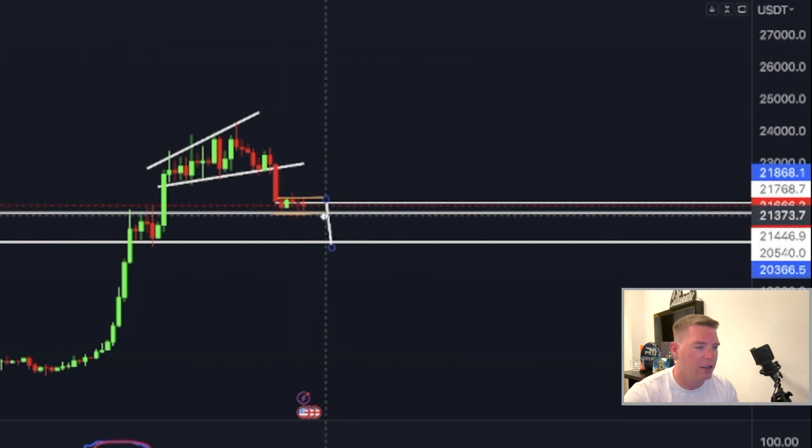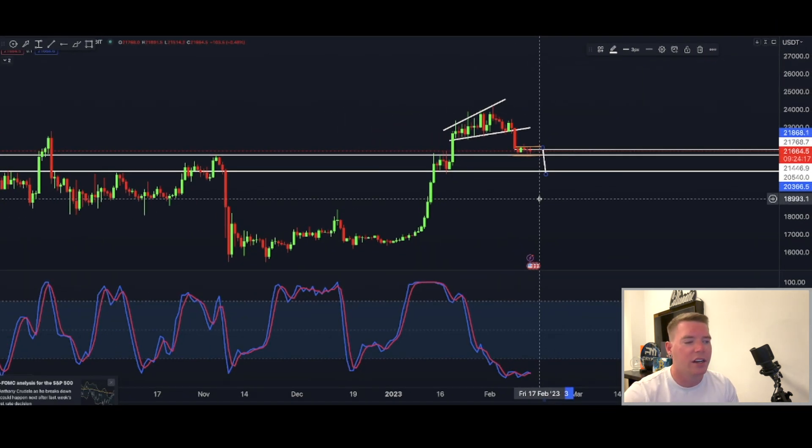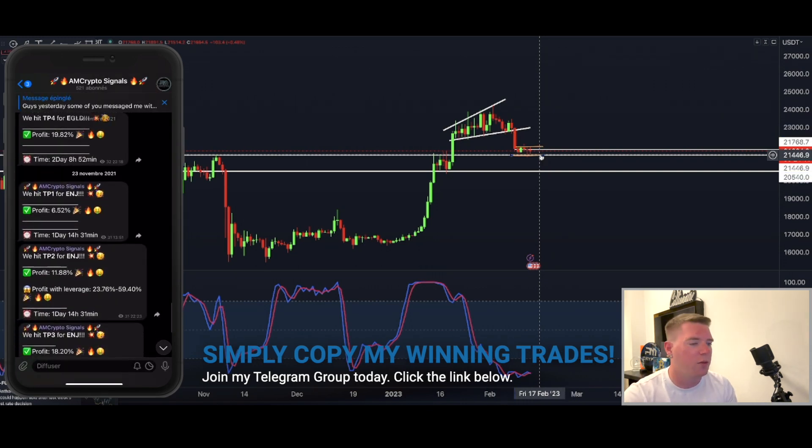So around $20,400 more or less would be the technical target of that bear flag if we break under $21,450 with a four-hourly close.